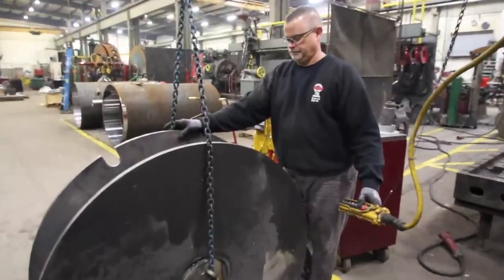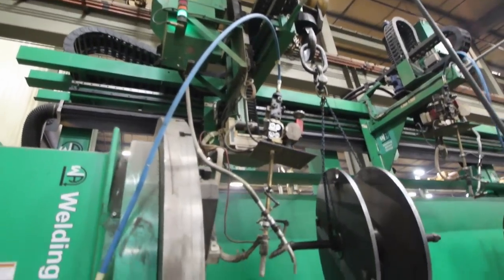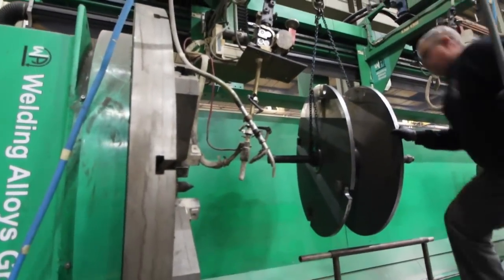One day we can be welding work rolls, overlaying journals. That night, we can tear this machine completely down, install a crankshaft, rebuild a crankshaft. We can pull the crankshaft out the next morning and put the rolls back in service.